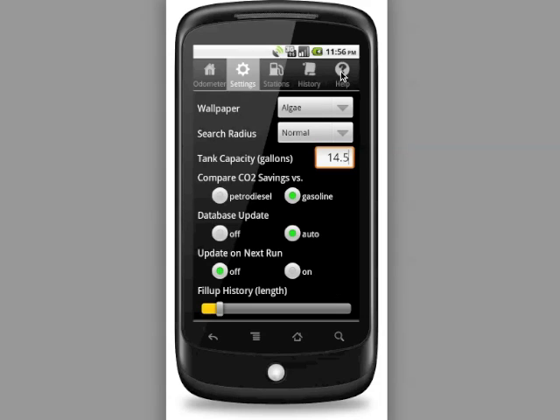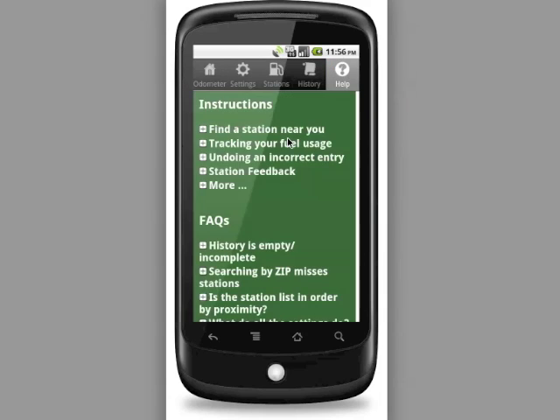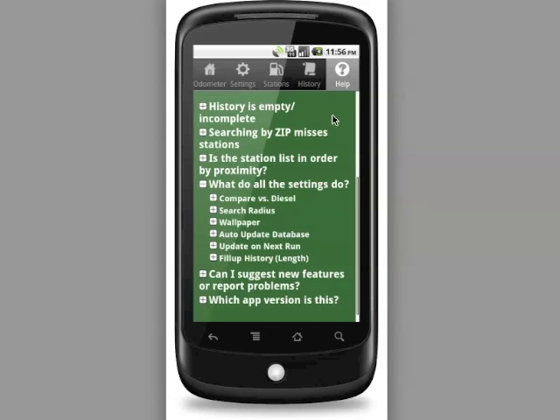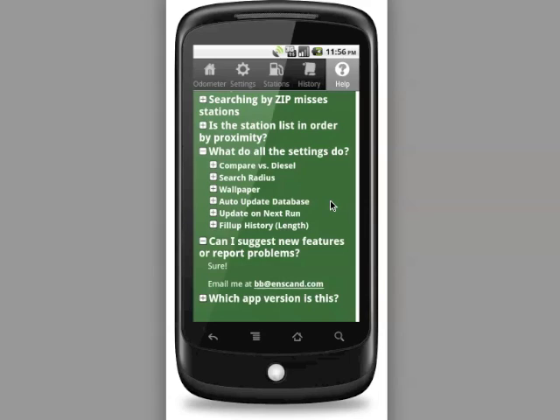If you have any questions, you can go to the Help screen. There are detailed instructions on performing common operations as well as a frequently asked questions section. You can get detailed explanations of what all the individual settings do, what they're used for, and what you might want to set them to. There's also a link so that if you have further problems or questions not covered in the help, you can email the developer directly from the app on your Android-powered smartphone.